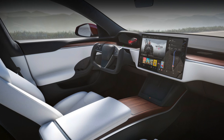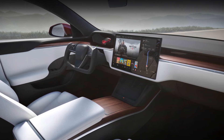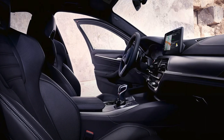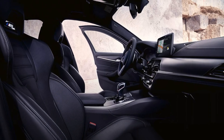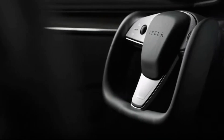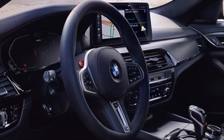When it comes to interior and exterior design, the two cars have distinct styles. The Tesla Model S Plaid has a sleek, modern, and minimalistic interior with a large touchscreen display. In contrast, the BMW M5 Competition has a more traditional and sporty design with a driver-focused cockpit. The Model S Plaid also has a unique yoke-style steering wheel option, while the BMW M5 Competition has a more traditional round steering wheel.